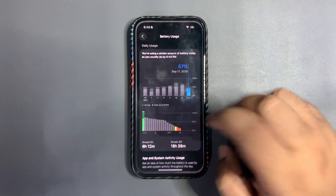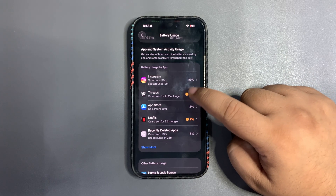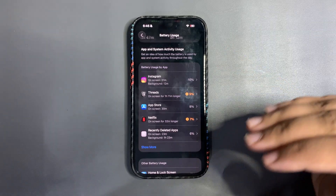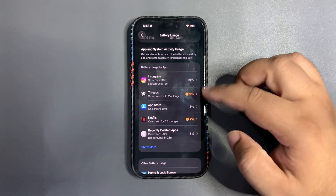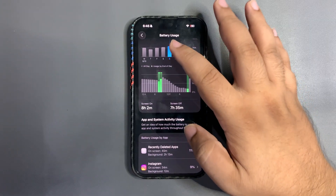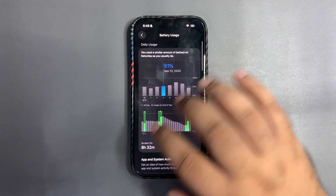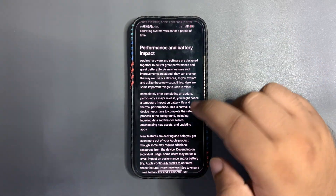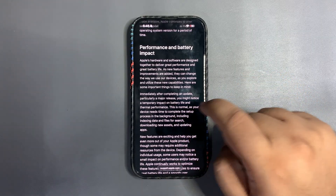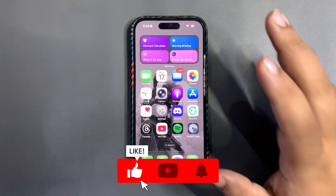One reason I believe this is true: if I look at yesterday's battery history, you can see these orange warning indicators showing high battery consumption. Many apps are not yet optimized for iOS 26 — updates are coming, but in the background these apps are trying to settle down and consuming more battery life. If I go back a couple of days to when I was on the RC update, there's no orange indicator anywhere — everything was stable. After the major release, things need time to settle, and according to Apple, they will.